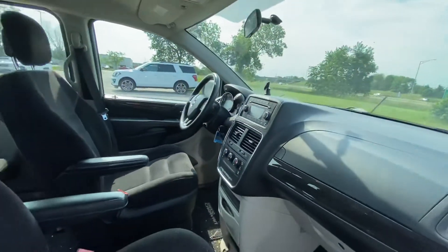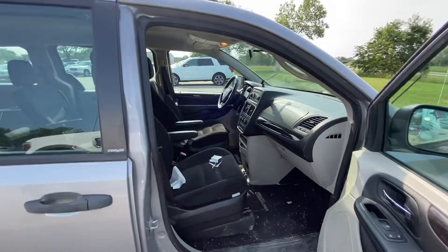Hopefully this gives you a good look at our 2014 Grand Caravan. Thanks Ryan.